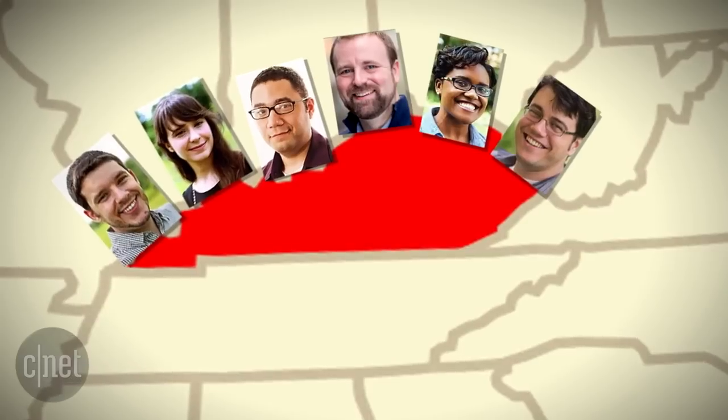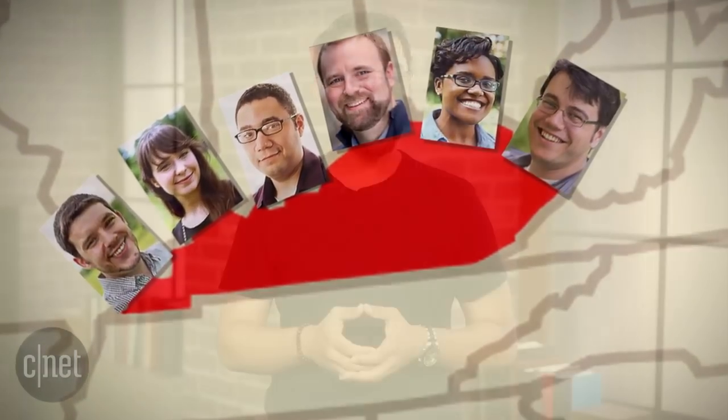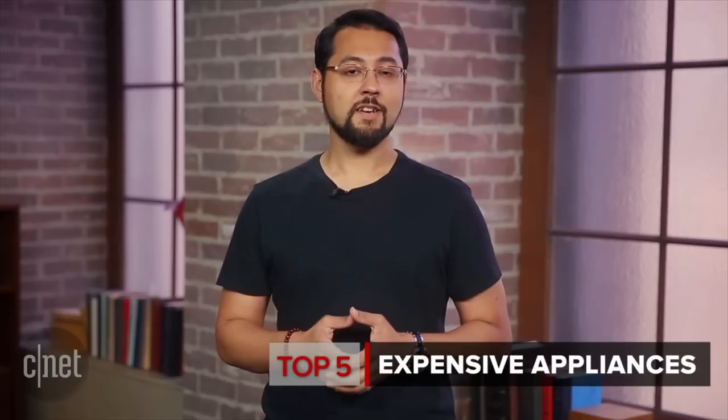Welcome to Top 5. I'm your host Aya Zakhtar. We cover a lot of different tech here at CNET. Over in Kentucky, we've got an excellent team of editors baking things, vacuuming things, and drinking coffee — all with the goal of testing appliances for you, dear audience. Recently, I got to collaborate with them to come up with the Top 5 appliances for the super rich.